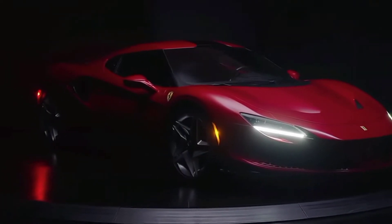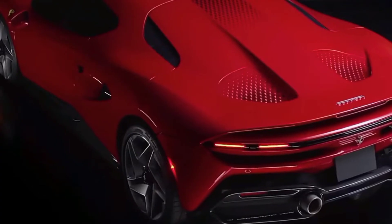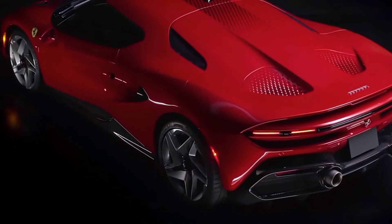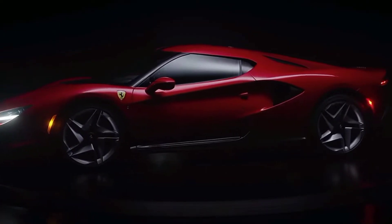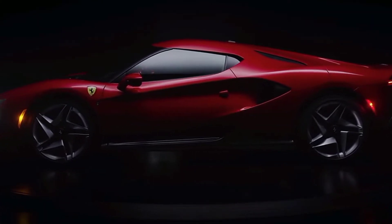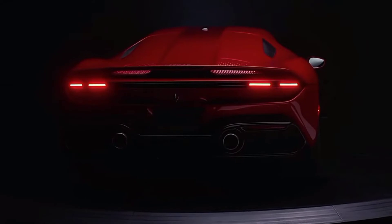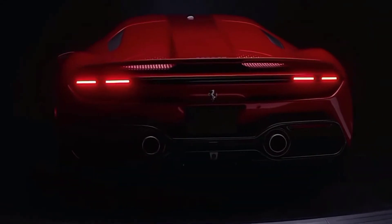This is a one-off Ferrari called Ferrari SP48 Unica and it is based on the retired F8 Tributo. The new car is powered by a twin-turbo 3.9 liter V8 engine producing 710 horsepower and 770 newton meters of torque.